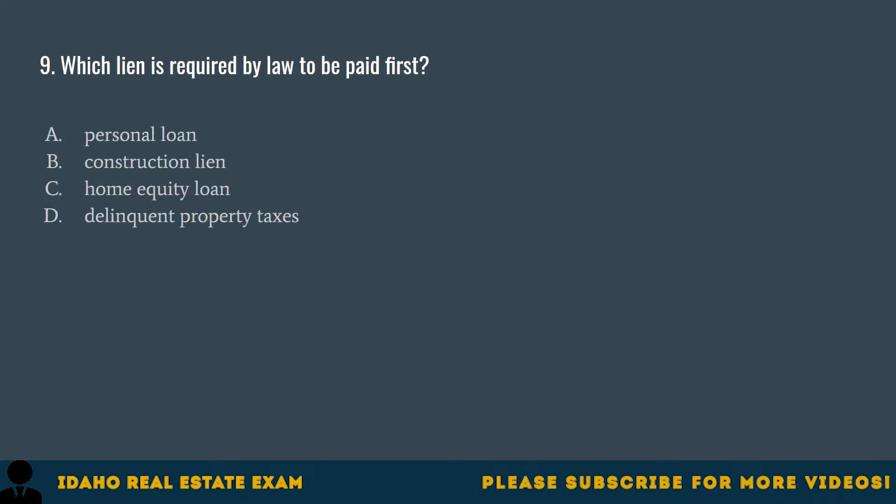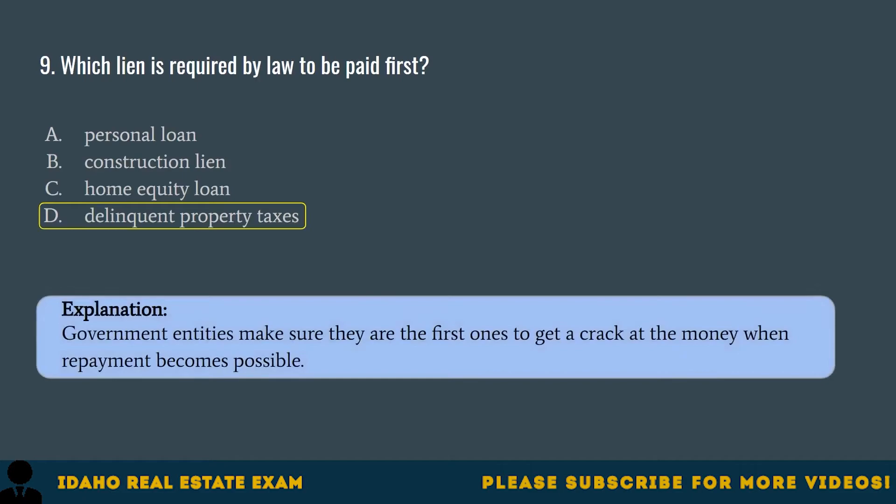Question 9. Which lien is required by law to be paid first? A. Personal loan. B. Construction lien. C. Home equity loan. D. Delinquent property taxes. The correct answer is D, delinquent property taxes. Government entities make sure they are the first ones to get a crack at the money when repayment becomes possible.